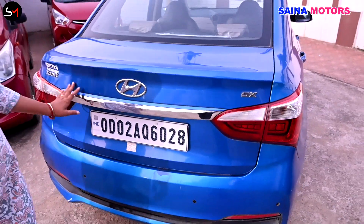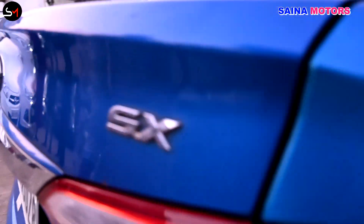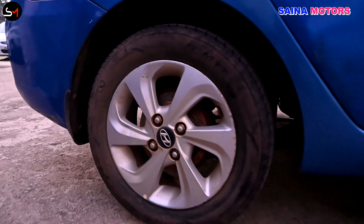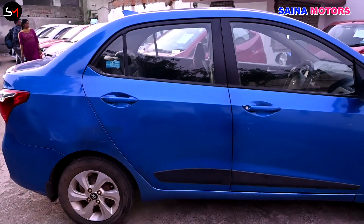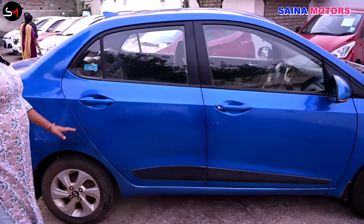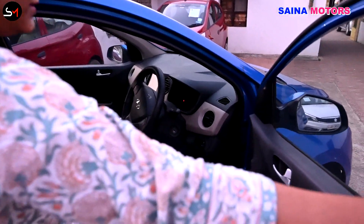I am looking at the rear. The car is very big and has a strong condition on the right side. The car is very strong and has a strong condition overall, and has good features.